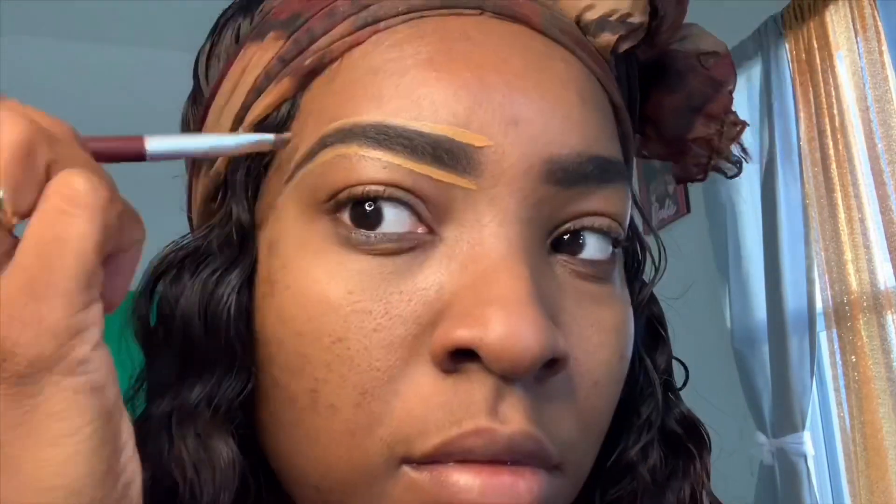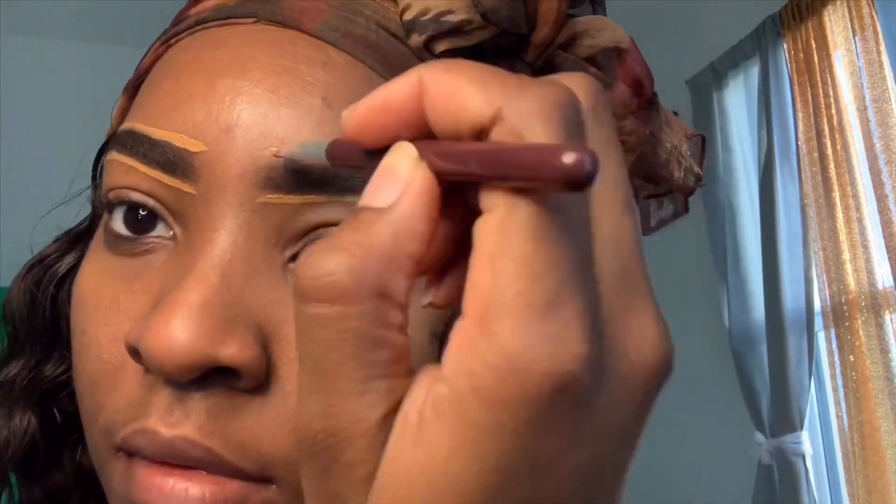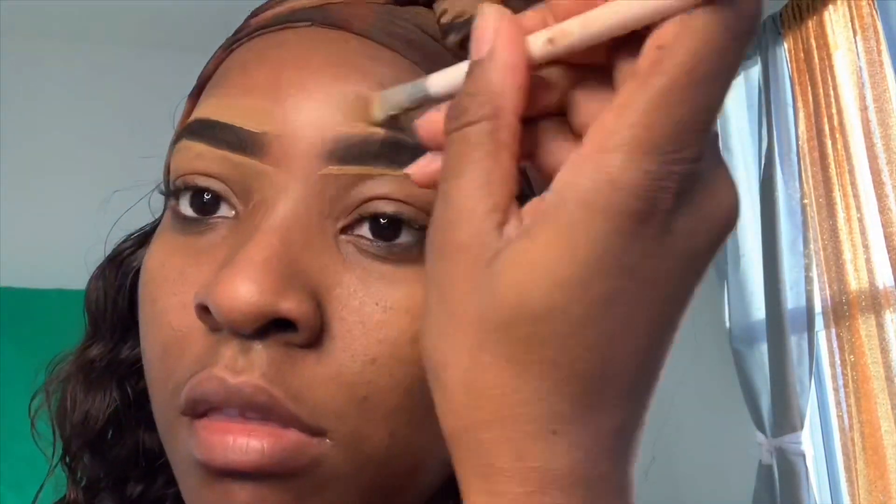Then I'm going to take my concealer and outline my brow, which is going to define that nice crisp shape — get those brows slayed and laid. I got the concealer from my local beauty supply store; it is the LA Girl Pro Concealer. I'm just going to shade that in so it won't be a harsh line and it'll flow nicely.